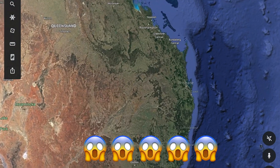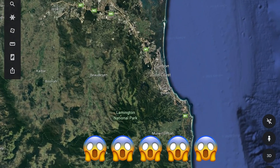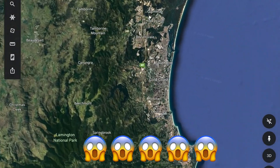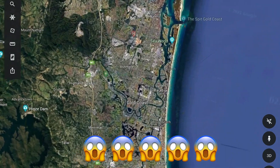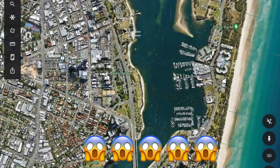Let's zoom in near the Gold Coast area. This place is in Southport — watch this.